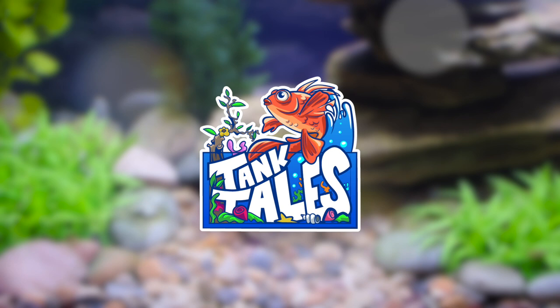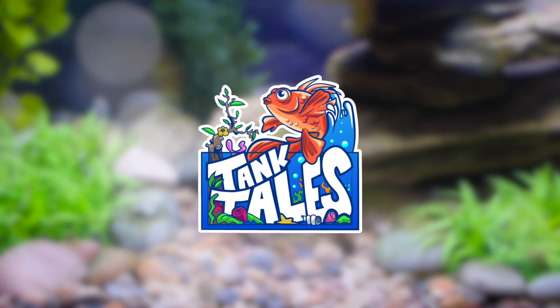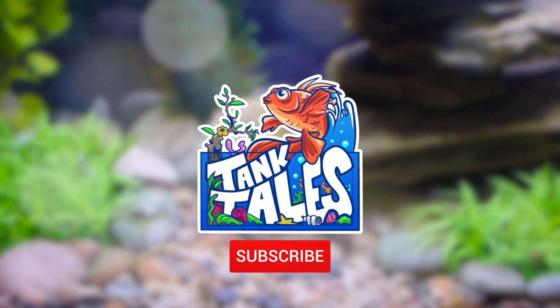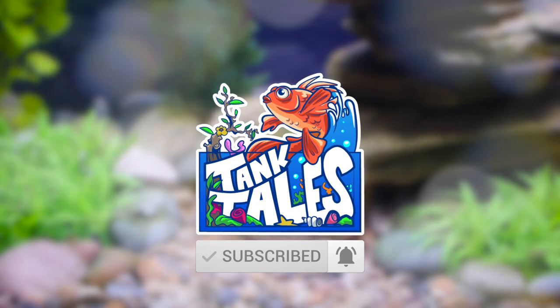Hello and welcome to Tank Tales, a beginner's guide to aquariums, aquaponics, and fish tank fun. Please subscribe to my channel and hit the bell button so you're notified each time I publish a new video.